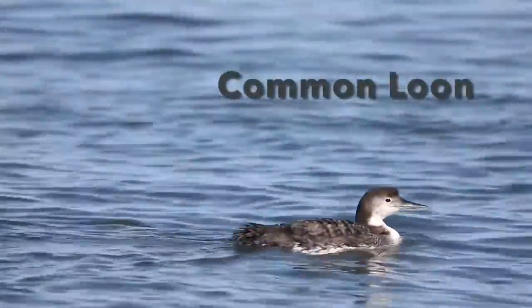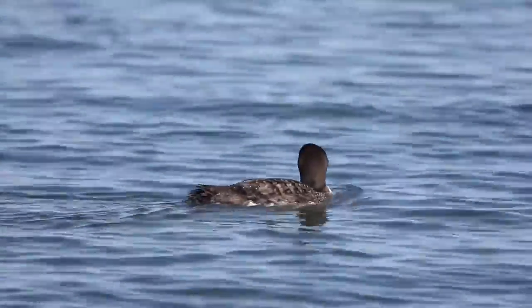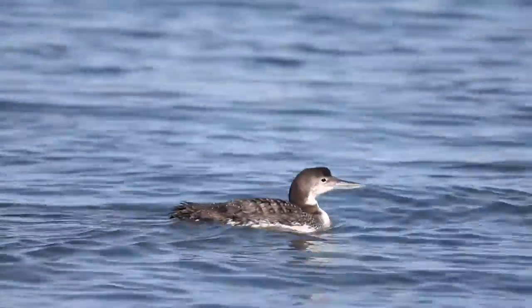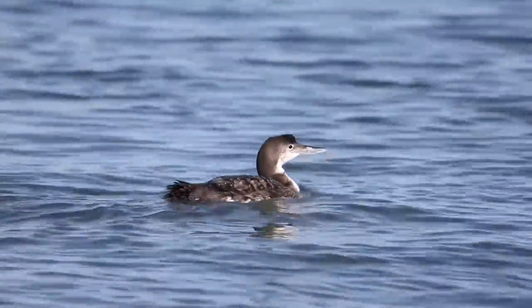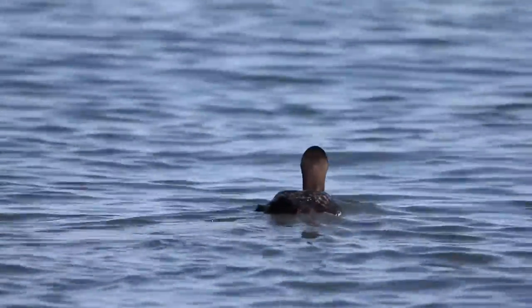This is a common loon. If you were to cross a heron with a duck you would get this bird. They dive for their food, and with their sharp bills they spear a bunch of different animals like crustaceans and fish, and sometimes even mollusks like clams and oysters.